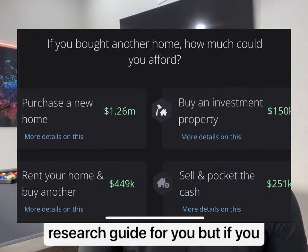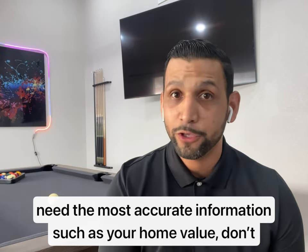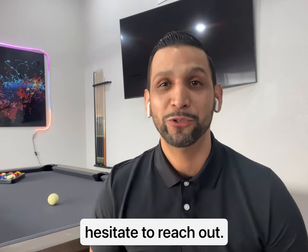This tool will serve as a preliminary research guide for you, but if you need the most accurate information — such as your home value — don't hesitate to reach out, and have fun with the new tool.